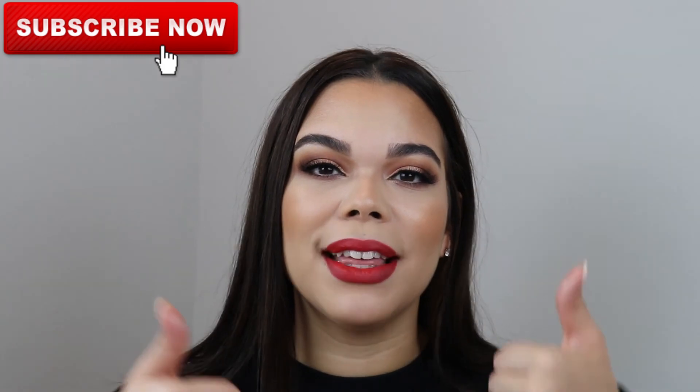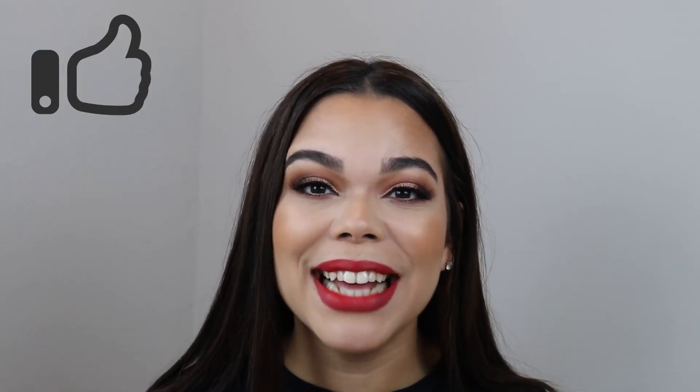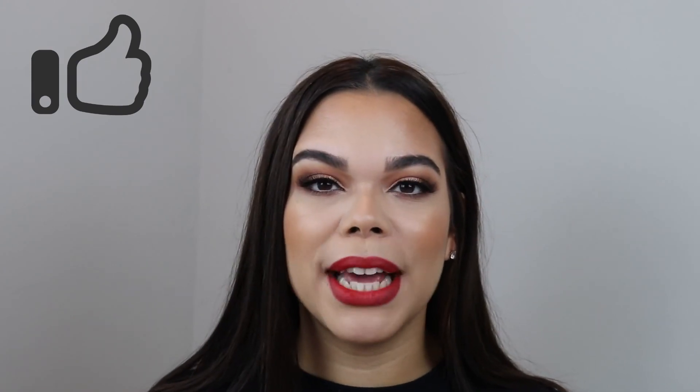Like always, subscribe to my channel and hit the thumbs up if you liked this video. Don't forget to share the content, and please subscribe — we have goals to get to a thousand subscribers by 2021 and we're slowly getting there thanks to your support. Thank you so much, I love you guys, see you next time!